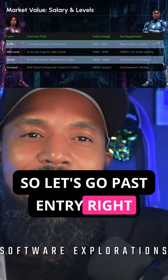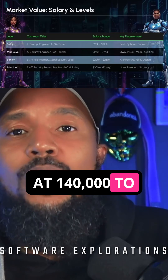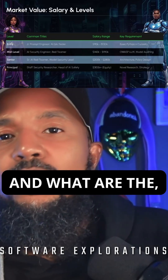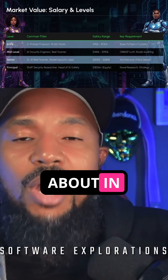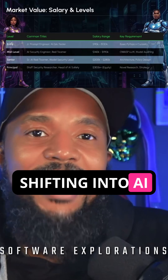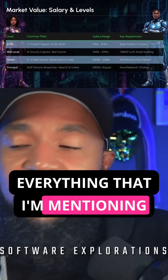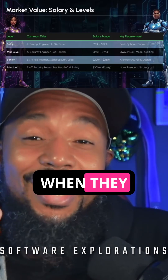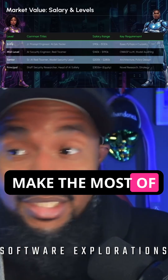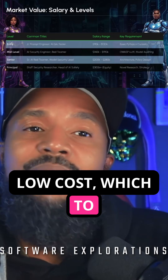Mid-level: AI security engineer, the red teamer — you're looking at $140,000 to $190,000 per year. Your key requirements include OAuth, large language models, and model auditing. After the junior prompt engineering and AI QA tester roles, you shift into AI security testing as a red teamer. Everything I'm mentioning here you can find on a site like Udemy for 10, 15, 20 bucks when courses are on sale, which is basically every other week.